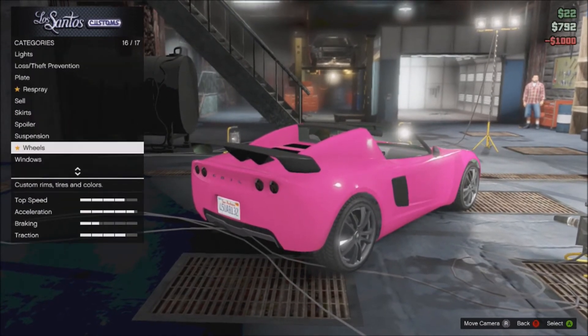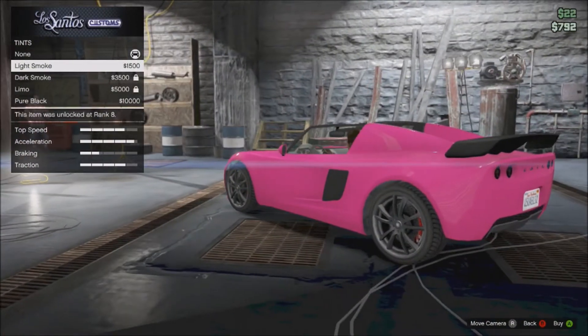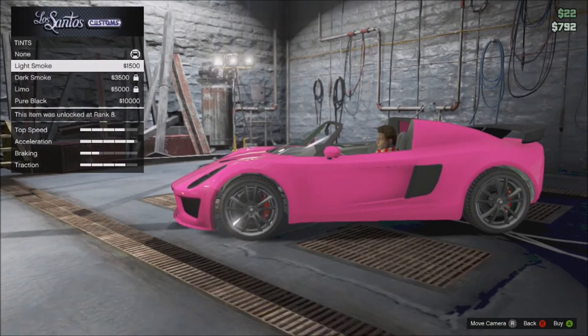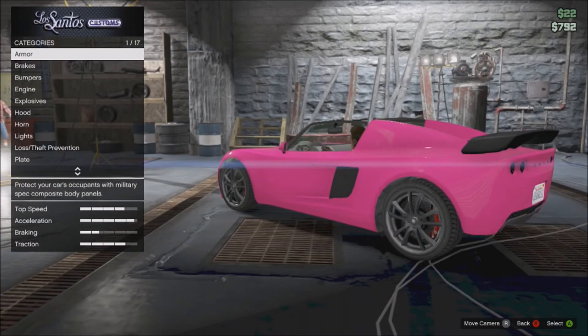That's pretty much all the upgrades. I'm not going to change the windows because it doesn't really change anything except for the back one, as you can see. I don't know why it doesn't change the front one — I don't understand that.